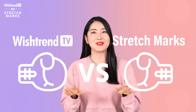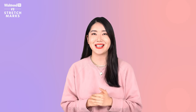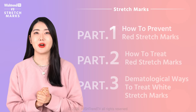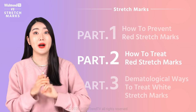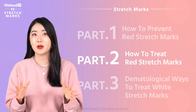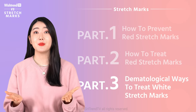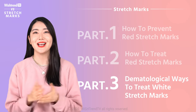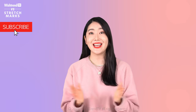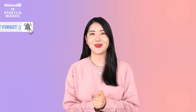We're gonna dive deep into stretch marks, so for those of you that have concerns about stretch marks, please stay tuned in. For the very first episode, we're gonna talk about how to prevent stretch marks. For the second episode, we're gonna talk about how to care for red stretch marks that have already appeared. And for the third episode, we're gonna talk about dermatological ways to treat stretch marks. So stay tuned in, don't forget to follow us on our Instagram at Wishtrend TV, like this video, subscribe to Wishtrend TV, and let's get started.